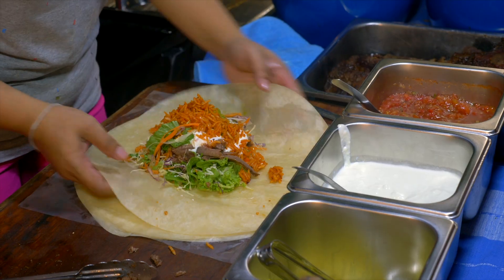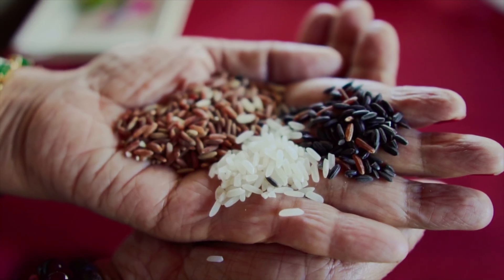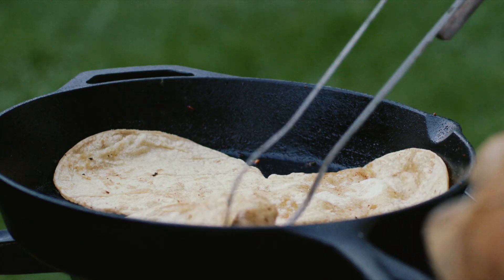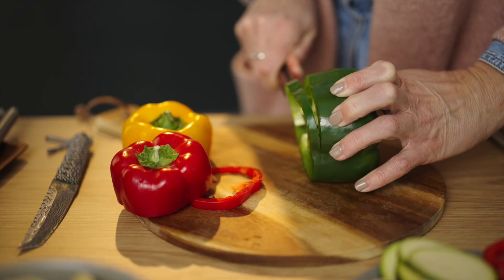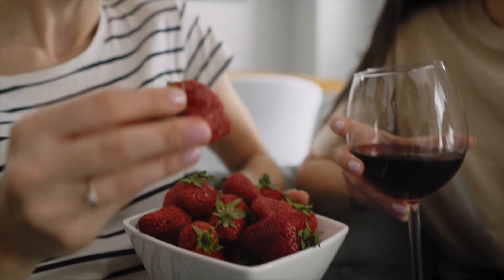I know that sounds a little scary, but trust me, it's not. For example, you can make a burrito that has 10 different plants in it. You could have rice, beans, flour from the tortilla, tomatoes, cilantro, lime, peppers, and then maybe on the side you have some strawberries and some green beans. So that's 10 right there, and it's just one meal. I like to make it a game — how many different things can I add to this food?